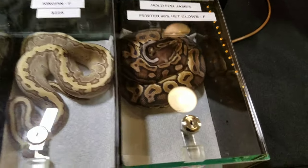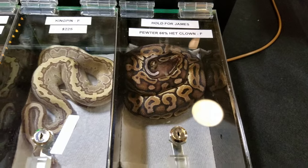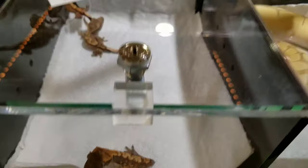This one is on hold for James — it's in shed. I don't normally bring them in shed, but this one is on hold for somebody. And yeah, this is more geckos — my wife loves the geckos.